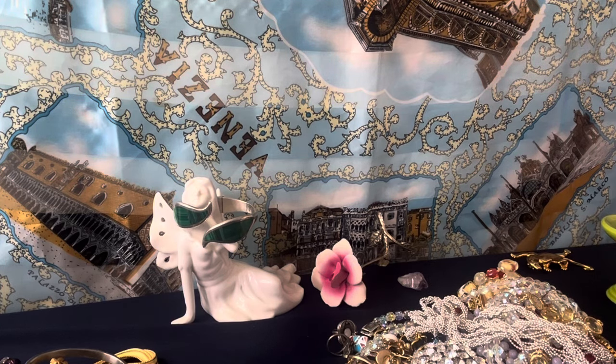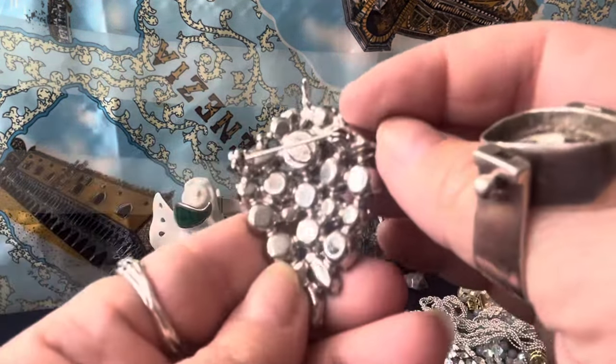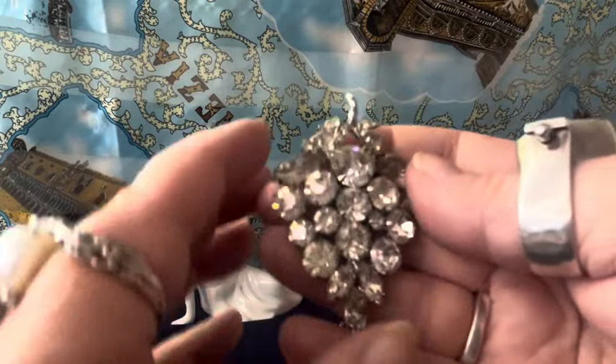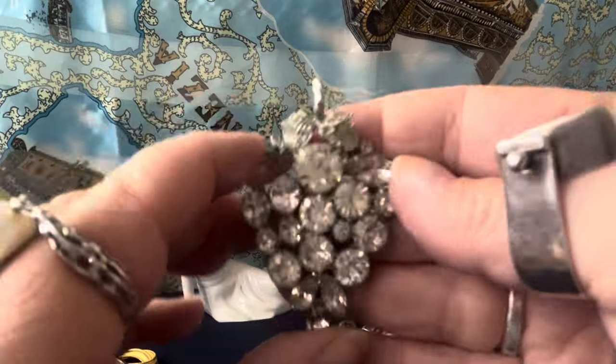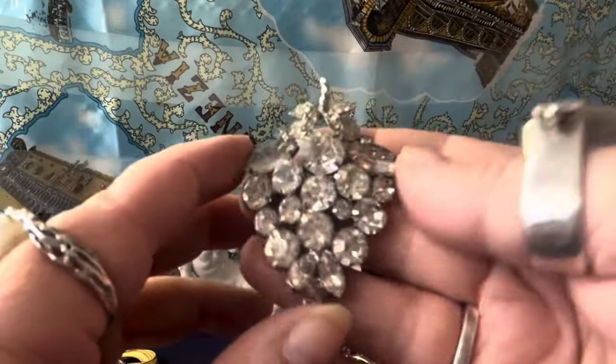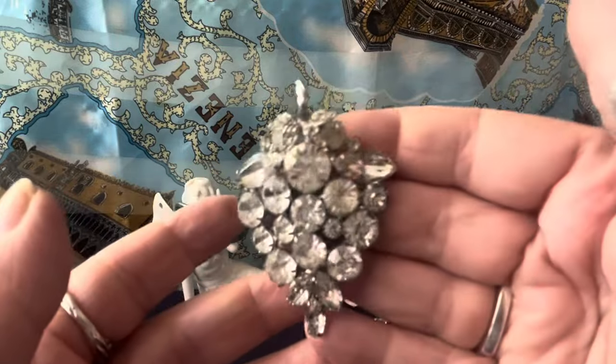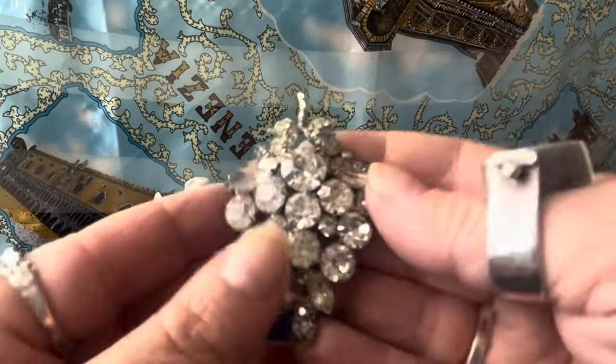This is Weiss — signed Weiss. Grapes. I'll save it for Monday so I have a brooch to sell. Fully pronged, beautiful clear rhinestone grape cluster Weiss brooch. It's about an inch and a half to two inches.